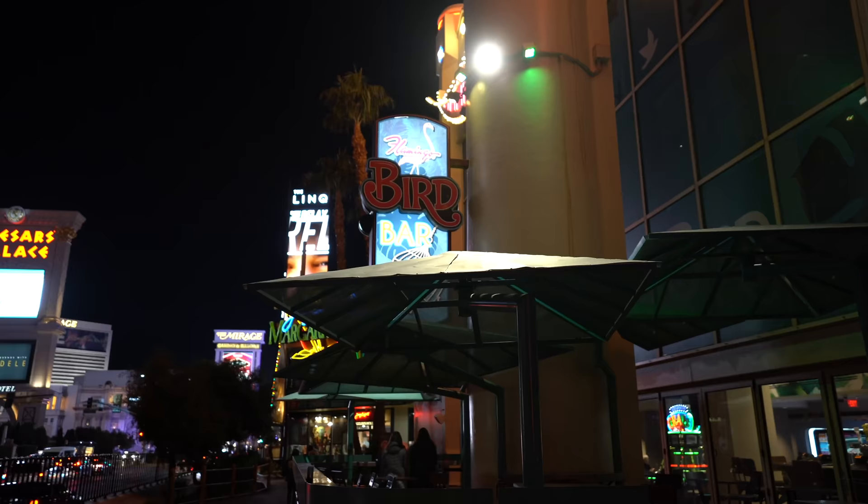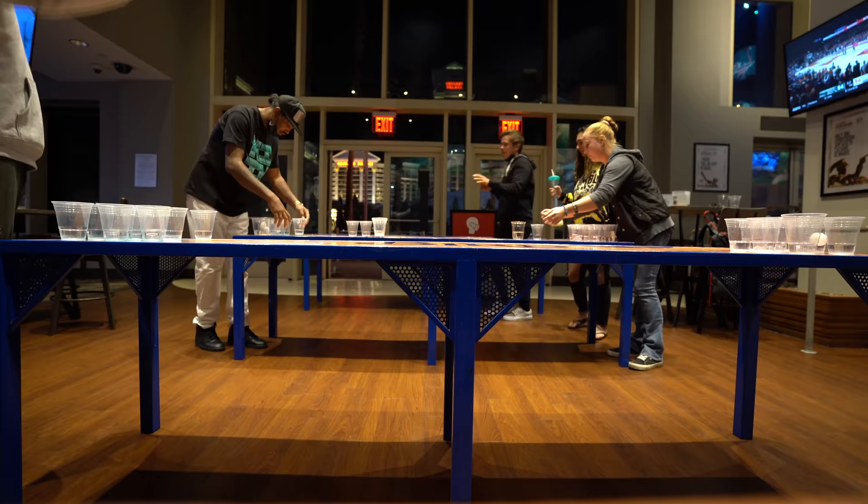I've said it once and I'll say it again — the Flamingo is definitely a party hotel and the Bird Bar is basically the center of that. They did use to offer 50-cent beers, which is crazy, but unfortunately they don't offer that anymore. My Peroni is still delicious either way. They do have some beer pong tables inside and we may catch a game.